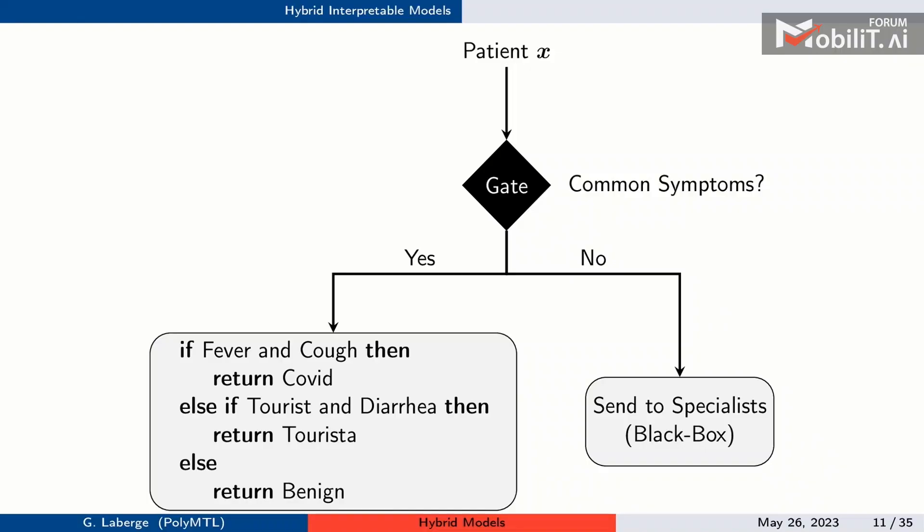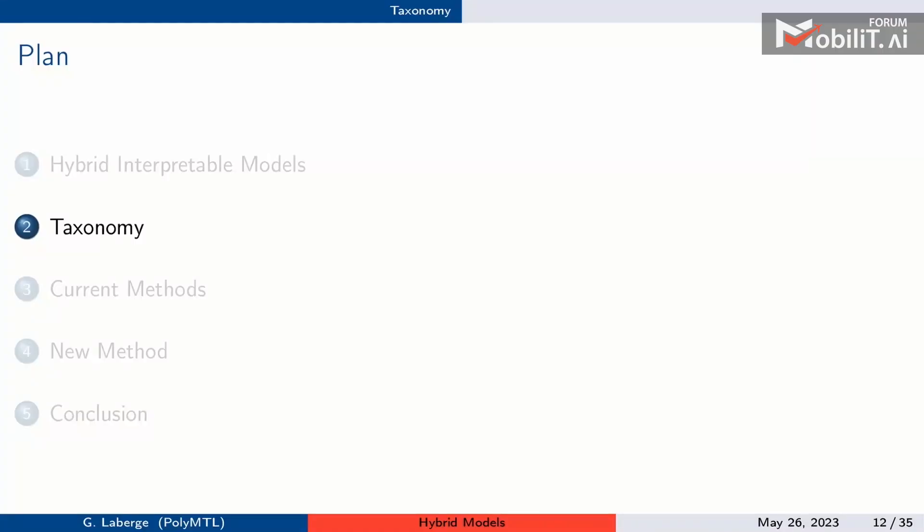Another example: a patient goes to the hospital for triage. If symptoms are common, you can infer the disease with simple rules — e.g., fever and cough suggests COVID, or a tourist with diarrhea suggests tourista. But in rare, difficult cases, you'd send the patient to a specialist, who acts as a black box because we don't know everything happening in the doctor's mind.